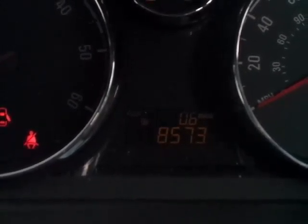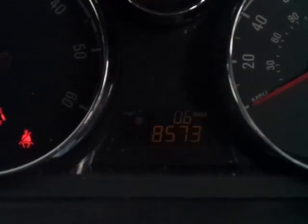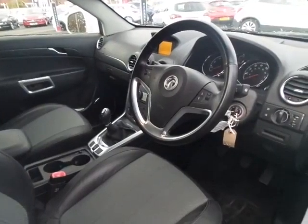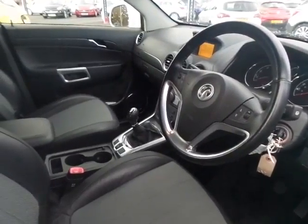As you can see, this car has just completed 8,573 miles — very low mileage for the age of the car. Surely a very nice car both inside and out.